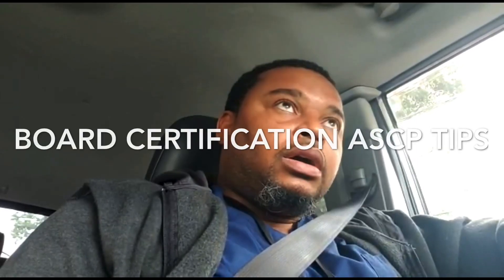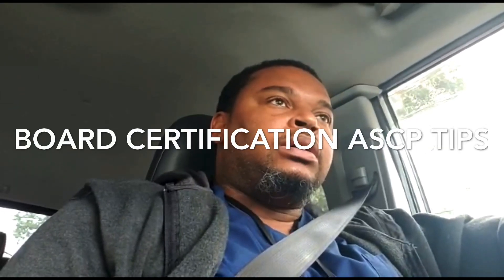Hello ladies and gentlemen, welcome to this channel. My name is Mark and I'm a clinical laboratory scientist living in New York. Today I'm going to tell you how to pass your ASCP board certification — I'm going to give you some tips, some tricks, some knowledge on how to do that.